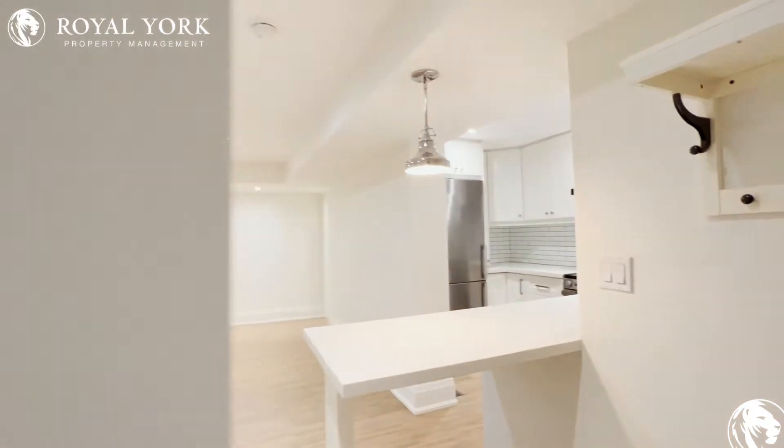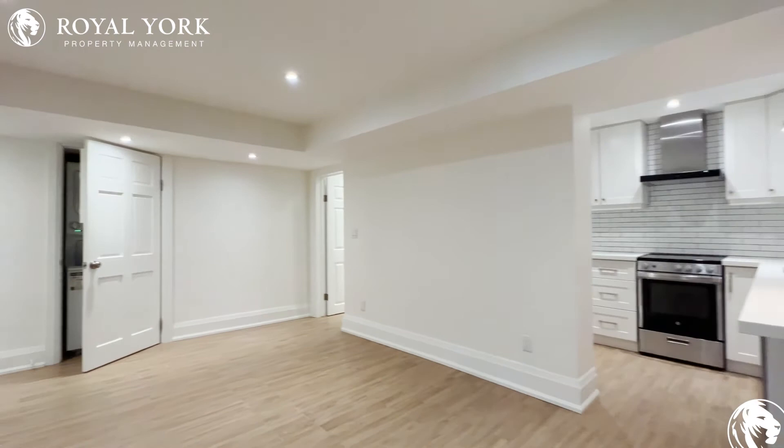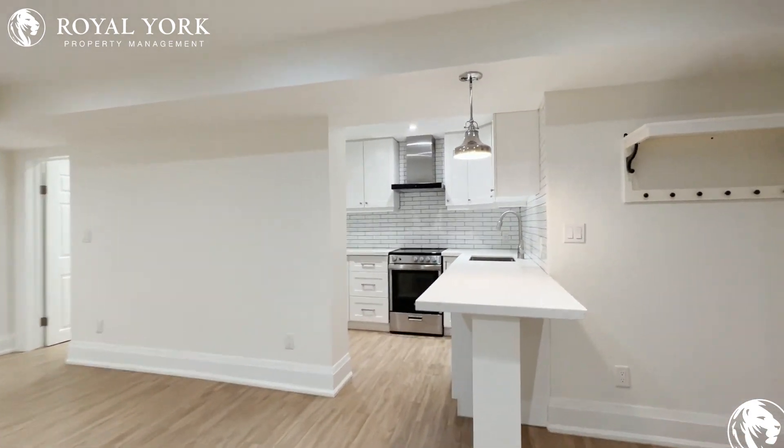If you're interested in booking a showing to come and view this place, feel free to contact us at Royal Your Property Management 24 hours a day, seven days a week. We'd be more than happy to show you. Thank you very much.